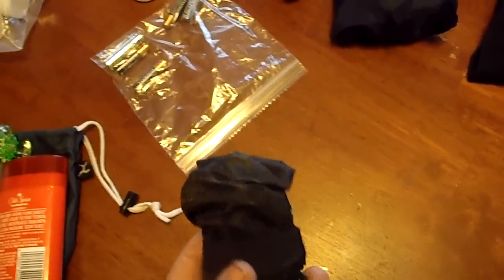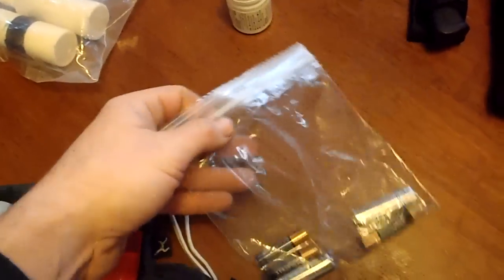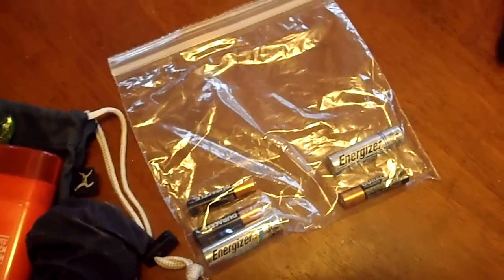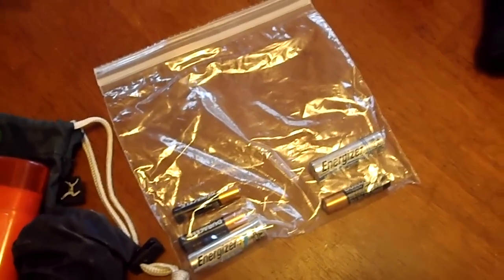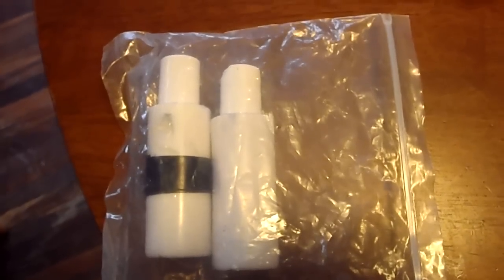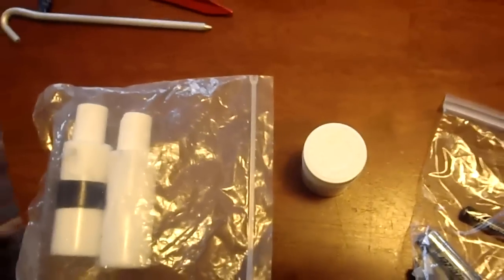Seat cover for my Brooks saddle. Extra batteries — just enough for replacing one of our taillights or mine or Jessica's headlamp. Shammy butter and sunscreen in little squeeze bottles — that'll be nice and will come in handy after day two or three.